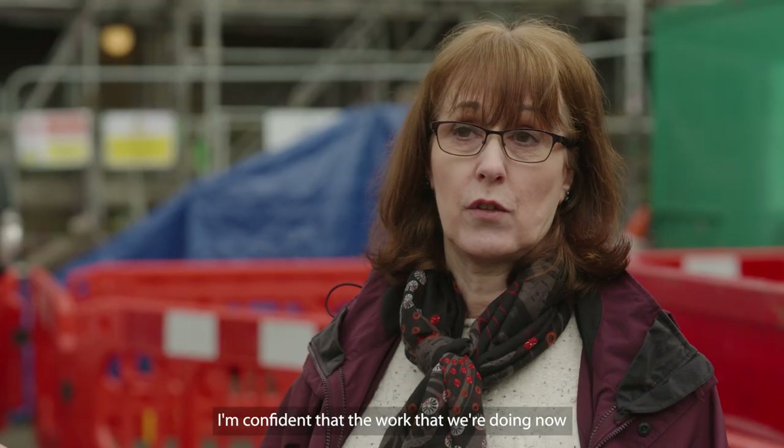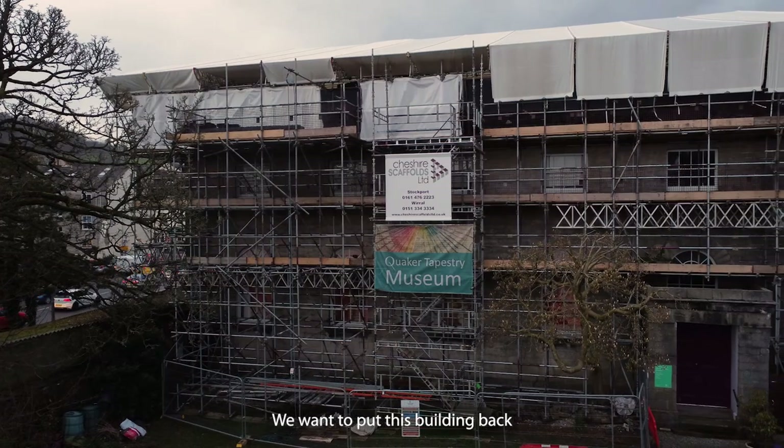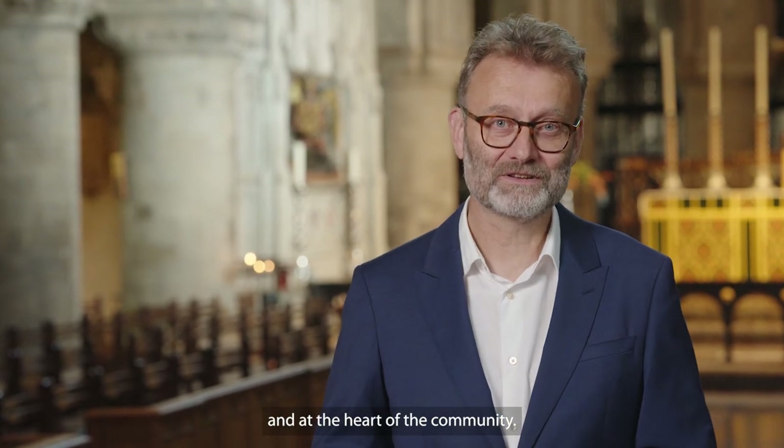I'm confident that the work that we're doing now will be good for at least another hundred years, and we've been working on that basis. We want to put this building back in the condition that it deserves. Kendal Friends Meeting House is now able to stay open and at the heart of the community.